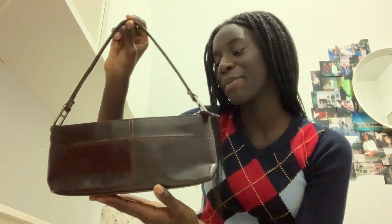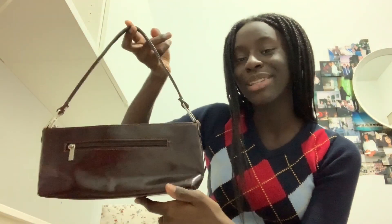I forgot to show this in the last clip, but I also got this purse — it's from the brand Aldo. It's super nice and just goes with everything, I love this purse. What's really great is that the day I got it everything was 50% off, so I think I got it for like three or four dollars, which is so good.